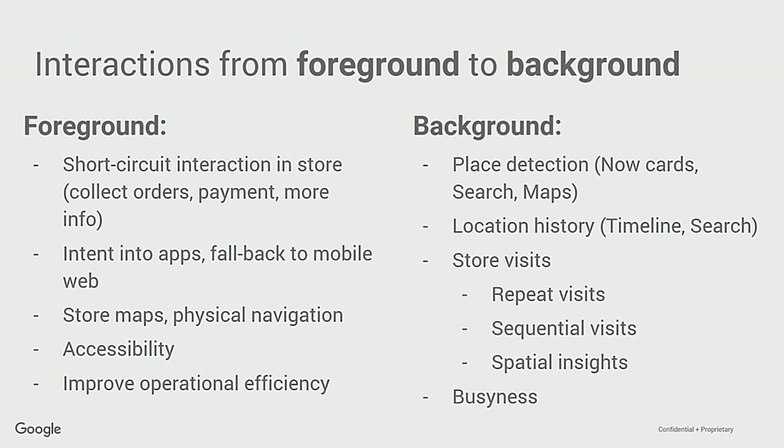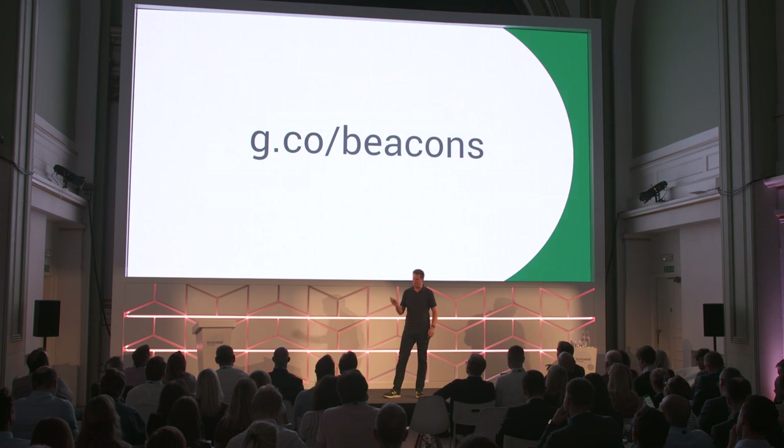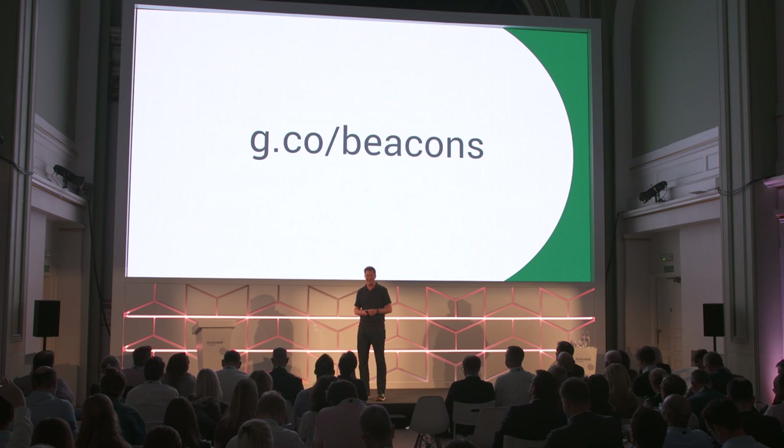You can take pictures of this slide and look at it afterwards, but the most important thing is to remember this URL: g.co/beacons. You can talk to your Google representatives about store visits, Eddystone, and the Google Beacon platform. Thank you very much.